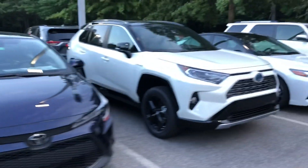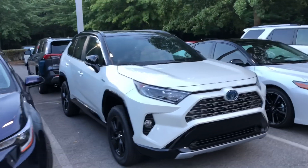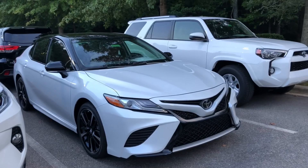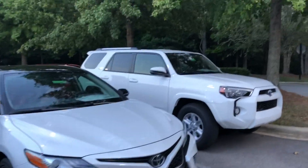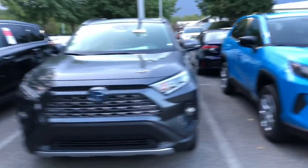RAV4, Corolla, another hybrid. This is the XSE in Blizzard Pearl. This is the cockpit red interior, and a Sequoia. Then we've got another Camry, a Highlander.